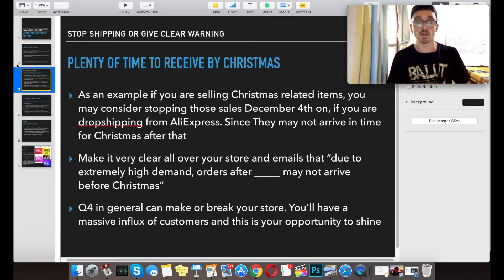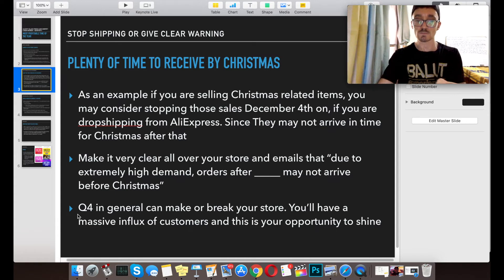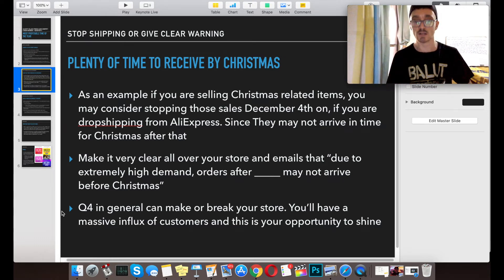While we're talking about Shopify Christmas, you want to be sure to stop shipping or give very clear warnings on products that may not arrive by Christmas. For example, if you're selling Christmas-related items, consider stopping those sales around December 4th if you're drop shipping from AliExpress, because after that date they may not arrive in time. You don't want people filing chargebacks and complaints — quarter four can make or break your store. Be ethical and very clear on shipping times. Put something on all your store pages, emails, and thank-you pages along the lines of: 'Due to extremely high demand, orders after [date] may not arrive before Christmas.'